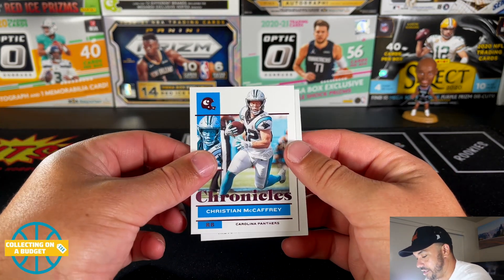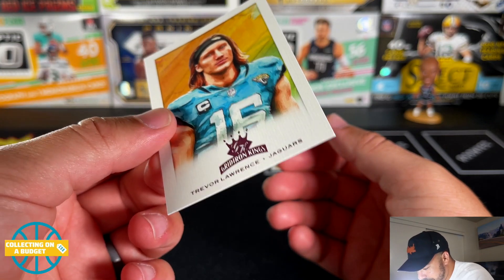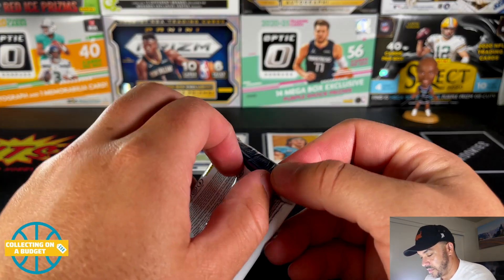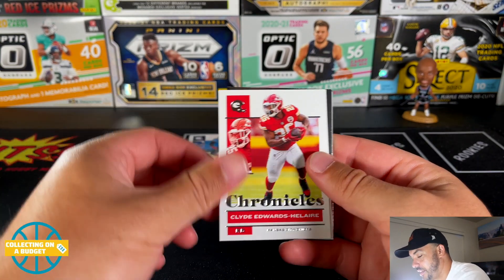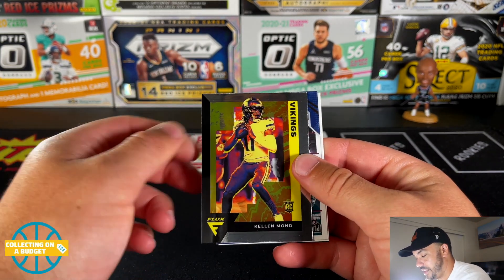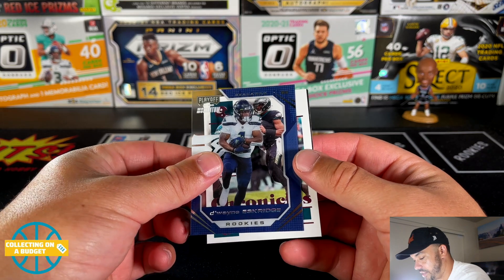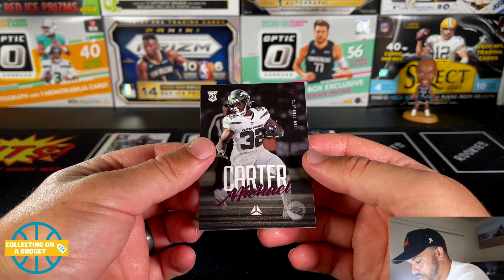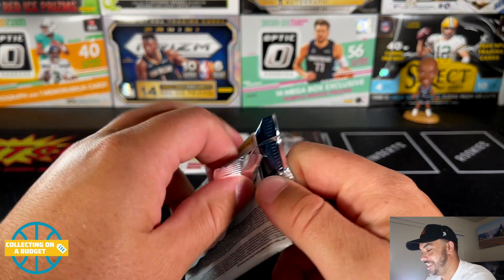Here are the acetate cards — clear vision — Najee Harris, really nice. Christian McCaffrey with the pink parallel, and another Trevor Lawrence pink parallel. Very nice! Good Iron Kings too. Derrick Henry, a flux coming up — Clyde Edwards-Helaire, Chuba Hubbard — and our flux is Kellen Mond. These look good! Then a Dwayne Eskridge rookie, Jalen Hurts pink, and a Kadarius Toney rookie with the Jets.